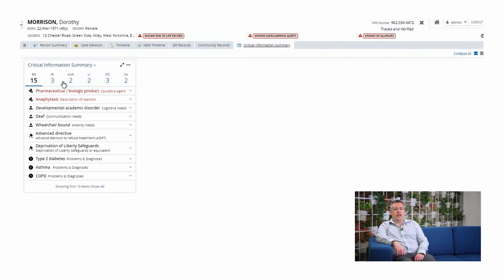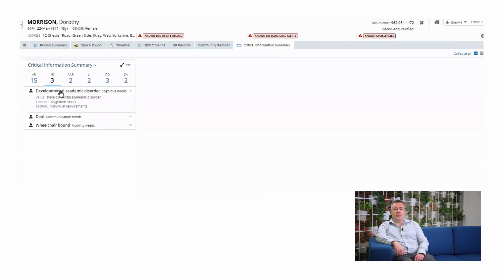Similarly, for emergency care, being able to gain fast access to information at the point of care provides vital insights, enabling the best decisions to be made with a complete view of the patient and their history.